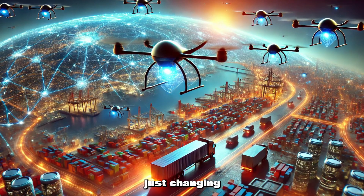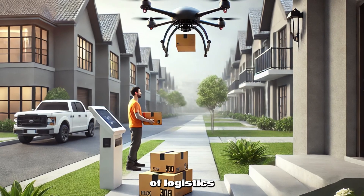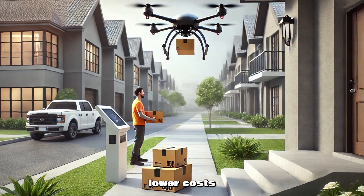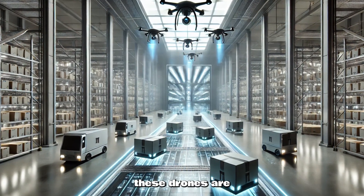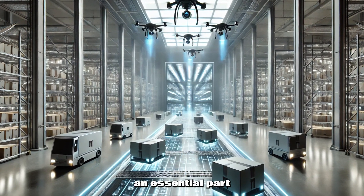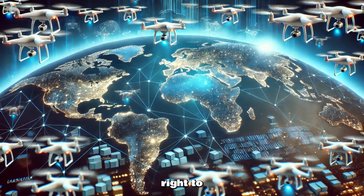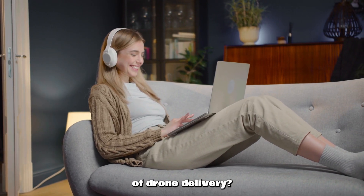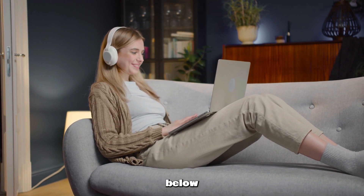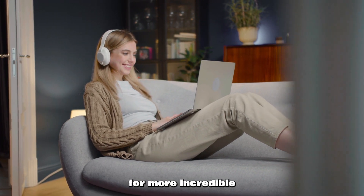Autonomous drones are not just changing the way we shop — they're shaping the future of logistics. With faster deliveries, lower costs, and a reduced environmental footprint, these drones are quickly becoming an essential part of the global supply chain. The future is here, and it's flying right to your doorstep. Are you excited about the future of drone delivery? Let us know in the comments below. Don't forget to like, subscribe, and hit the bell for more incredible tech insights.